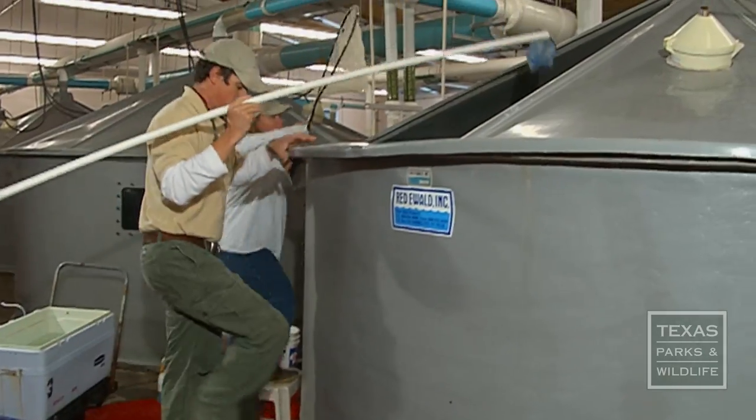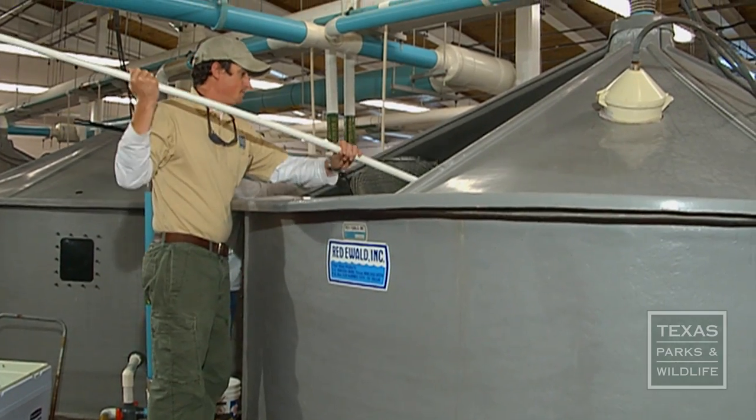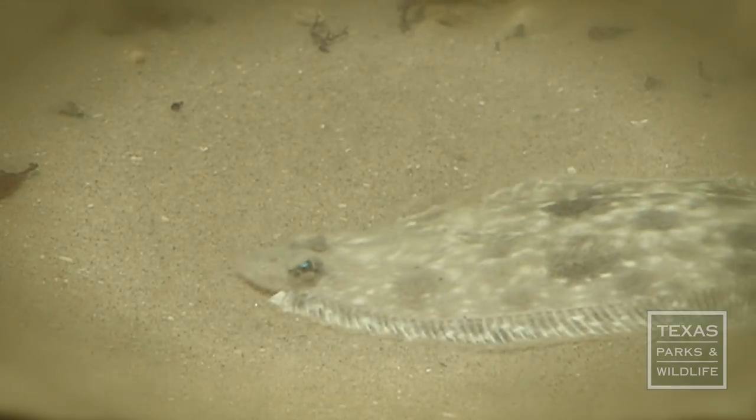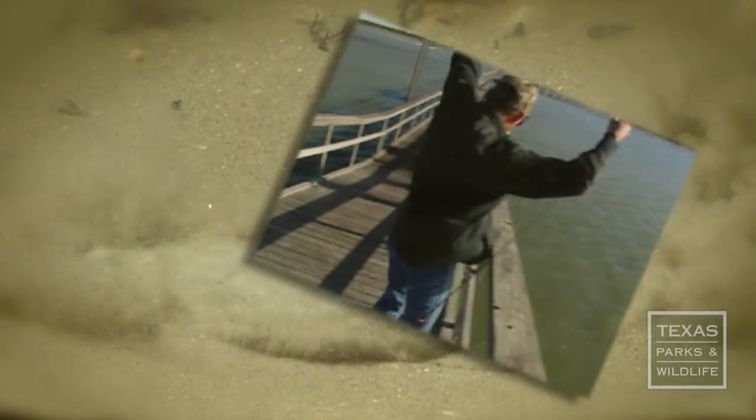David Abrego is with the Sea Center Texas Fish Hatchery, and he says data suggests issues affecting southern flounder decline include a lower number of females, overfishing, and loss due to shrimp bycatch.